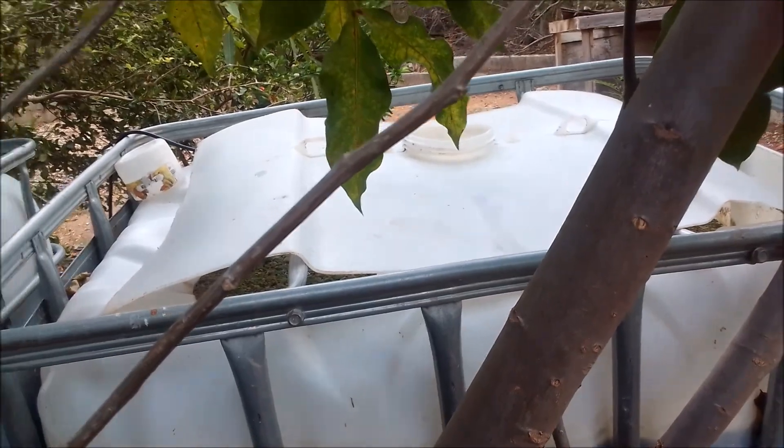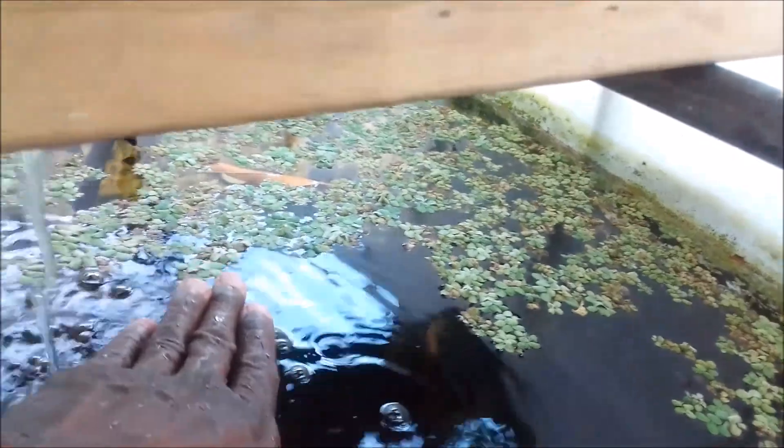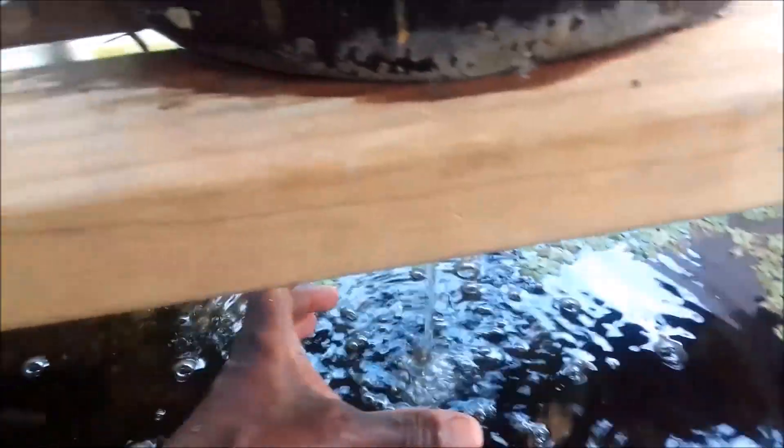I am trying to get a full layer of giant duckweed covering the entire area here. I'll give you updates as I go along. I've taken some from the Jack Dempsey pond and as you can see it's coming along good.